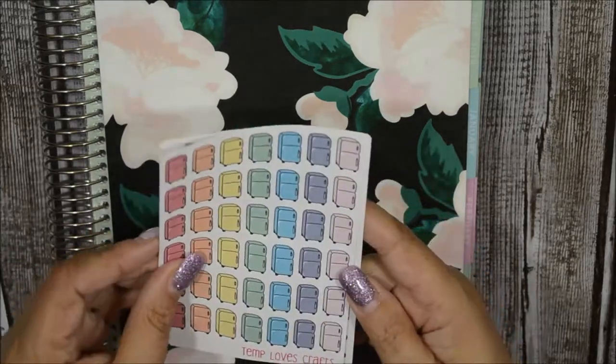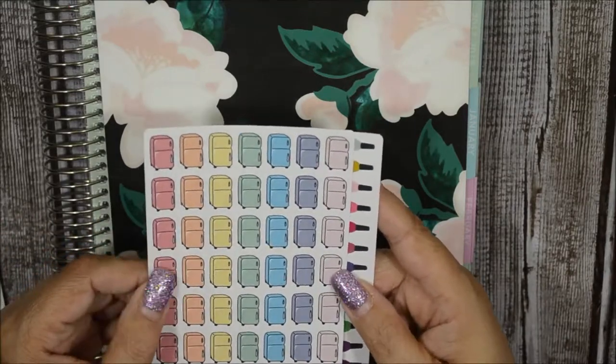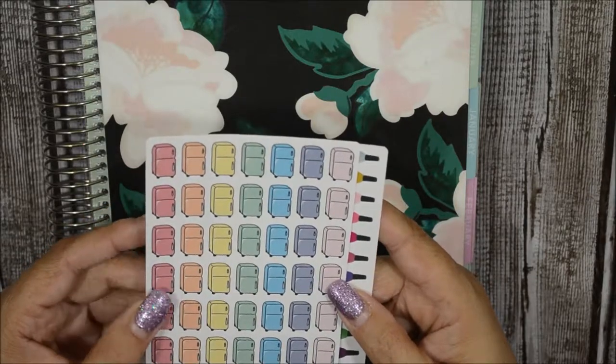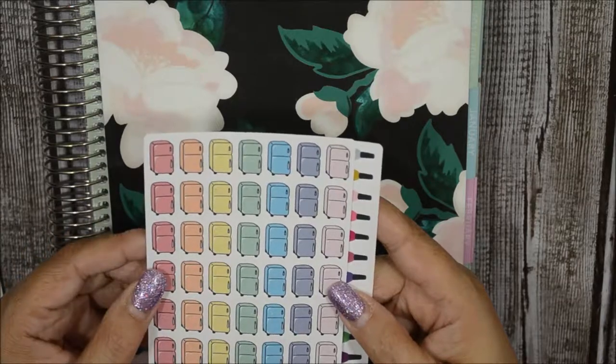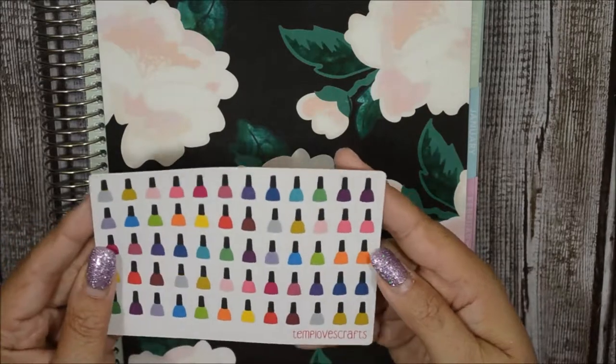This one is definitely new to my collection — I've never had refrigerator stickers to denote when I clean out the fridge. This is so cool, I love the colors. For a dollar you get so many of them.